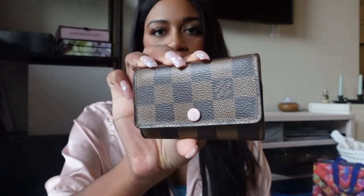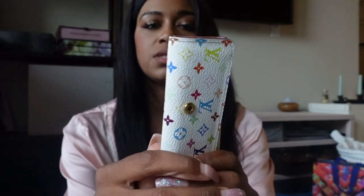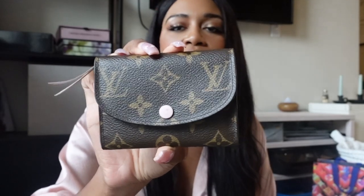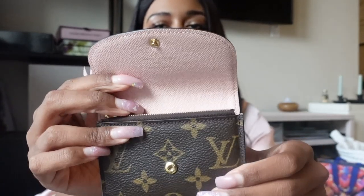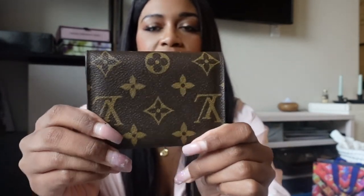Now let's go into my key holders. I have the six-ring key holder in the Rose Ballerine interior — I got this from the Clear Fork Mall Louis Vuitton location in Fort Worth. I also have the four-ring key holder in the multicolor white, and I got this from an Instagram reseller called Brand Bag Girl — the same reseller I purchased my Petite Noe from. Next I have the Rosalie coin purse, which I purchased from Fashion Phile. It's monogram with Rose Ballerine accents.